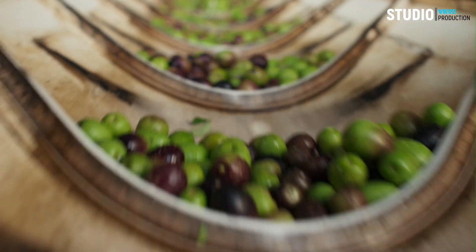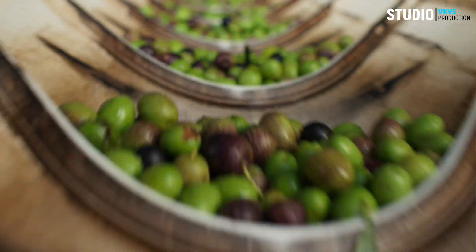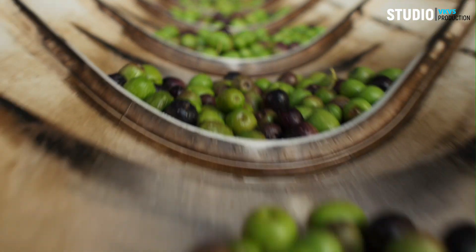The cleaned olives are fed into a crusher or grinder, breaking them down into a paste. This paste contains the pulp, skin, and pits of the olives.